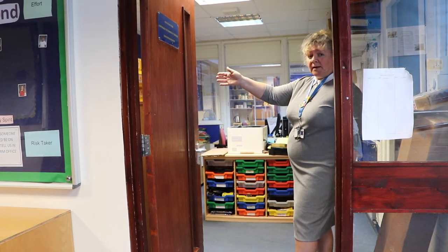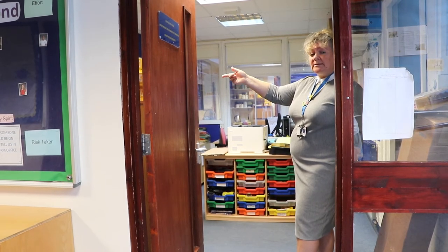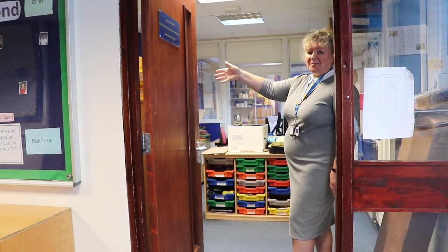The office to the side is for Mrs. Foster and myself. Mrs. Foster is the head of Upper Sixth Form, and if we're not teaching science and maths, this is where you'll find us if you want to come and talk to us.